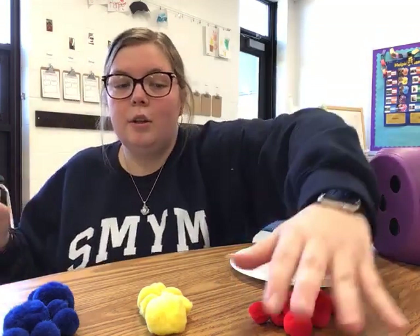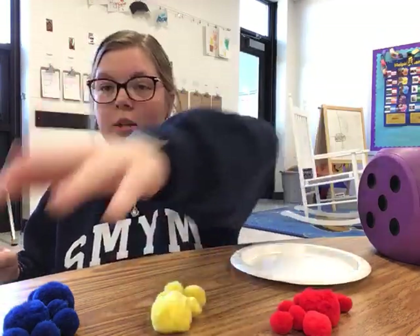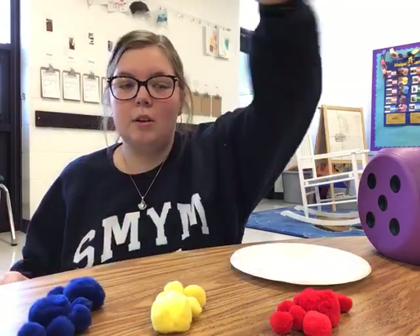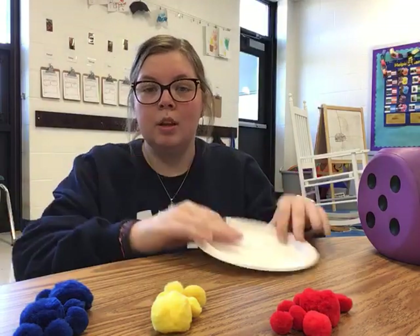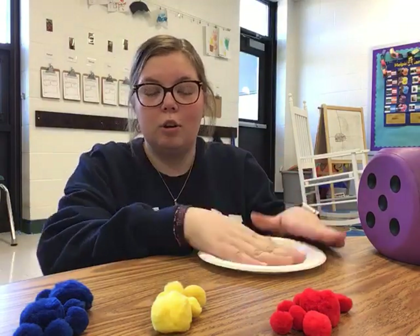To start off, we are going to have three fruits — you can have as many as you want and you can pick whatever kinds you want. So we have some strawberries, pineapple, and blueberries, and then we are going to have an apple cut in a circle on our plate.